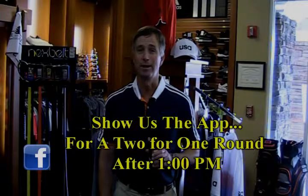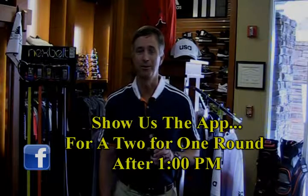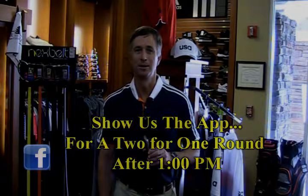We're back here in the Timber Creek Golf Shop, and we've added some new programs to our Timber Creek and Sierra Pines app. We've added loyalty programs where you can get specials on golf, range, and merchandise. Also, we'll be sending some specials out on instant messages sent right to your app. You can also now post your score right from your app after your round. Come in, check out the app — we're going to be giving away two for one after one o'clock when you come in to show us that you've downloaded the Timber Creek and Sierra Pines app. Thanks so much, we'll see you next month.